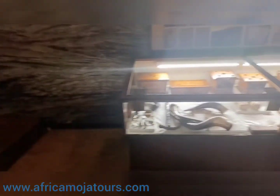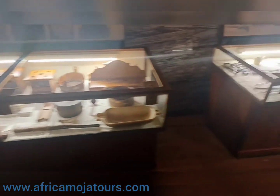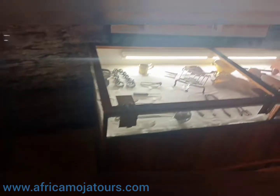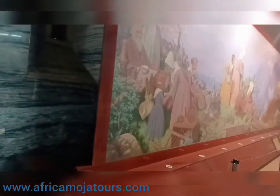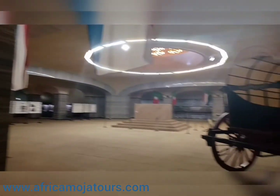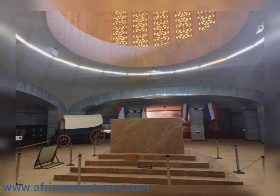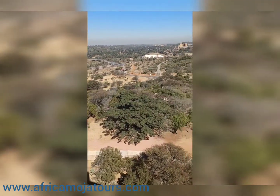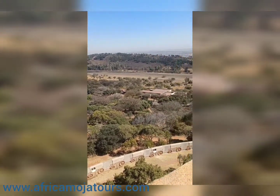In addition to being viewable from the Hall of Heroes, the cenotaph can also be seen from the dome at the top of the building, from where much of the interior can be viewed. Through an opening in this dome, a ray of sunlight shines at 12 o'clock on the 16th of December annually, falling onto the center of the cenotaph. The ray of light is said to symbolize God's blessings on the lives and endeavors of the Voortrekkers.